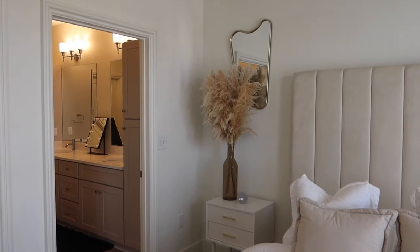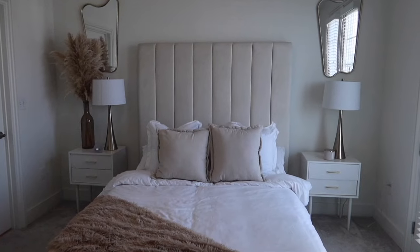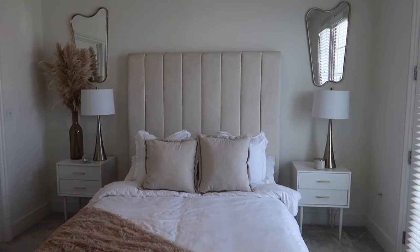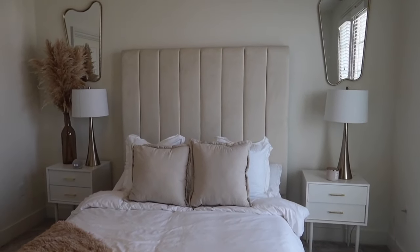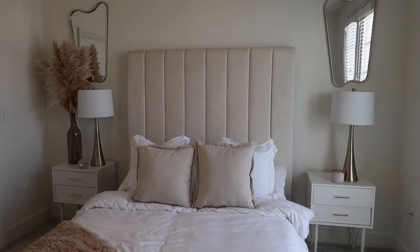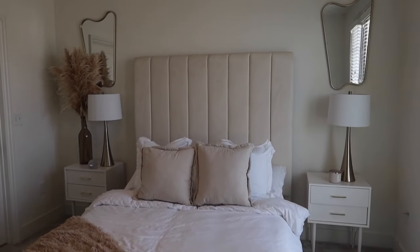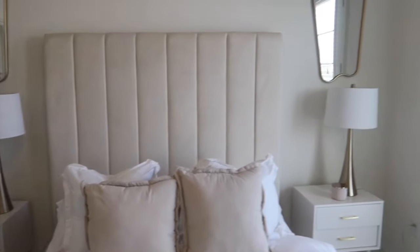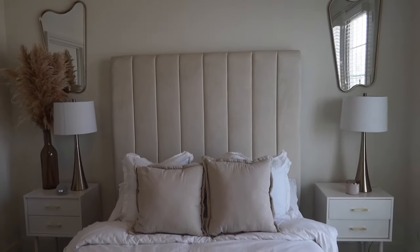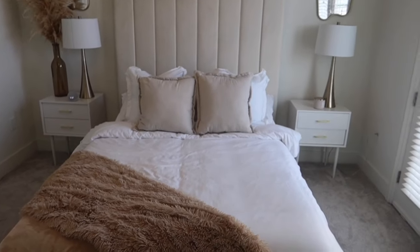The pampas grass I got from Amazon and the little vase it sits in is from Home Goods. So the main theme is Home Goods, Amazon, Hobby Lobby, and TJ Maxx. Then four days later after finishing the apartment vlog, my lamps came in the mail — now I finally have some cohesion and symmetry on my nightstands. This is the finished look. I'm not touching my bedroom anymore after this — I'll probably just mount a TV on the wall and then I'm done.